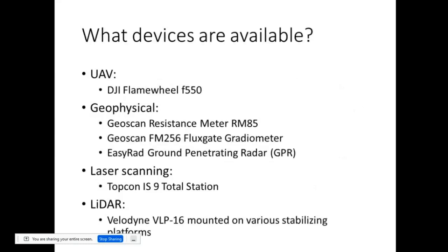So what do we have? We have a TGI drone, a resistance meter, a flux plate, a radiometer for magnetic fields, ground-penetrating radar. For laser scanning, we have a built-in laser scanner, Topcon Image Station Series 9, and recently we have obtained a LiDAR, Velodyne VLP-16, for which we have made a few versions of mounting for stabilization during usage.